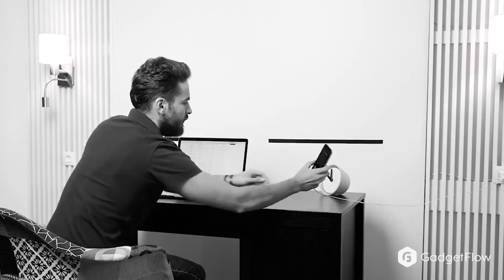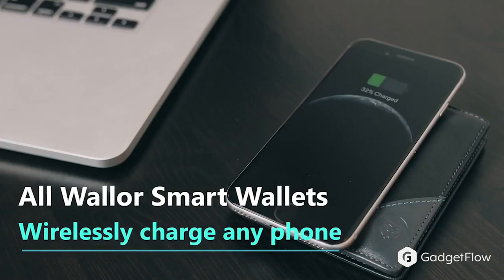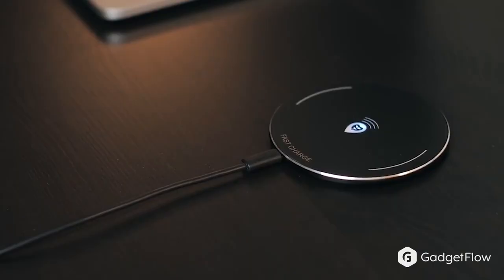Some of its other features include augmented reality, RFID protection, smart tracking and alerts, a smart planner, and wireless charging of your devices along with a detachable power bank.